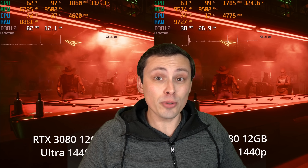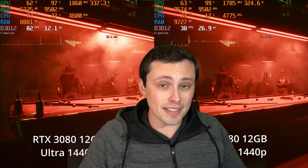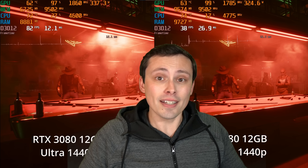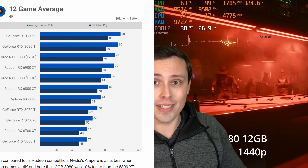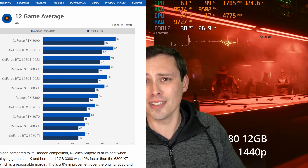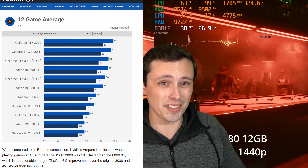Back to talking about ray tracing. In this video we're going to be looking at the RTX 3080 — this is the 12 gigabyte model, not the 10 gigabyte model. In addition to having the extra VRAM, it also performs a few percent better due to increases to its memory speeds as well as a few more CUDA cores. It kind of falls in between the 3080 10GB and the 3080 Ti.